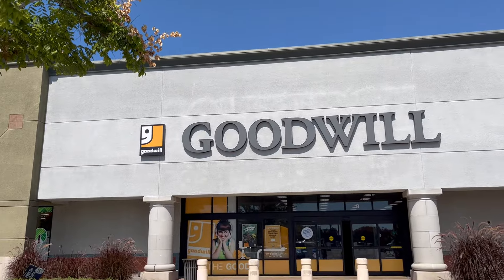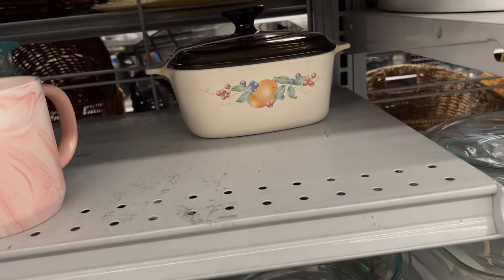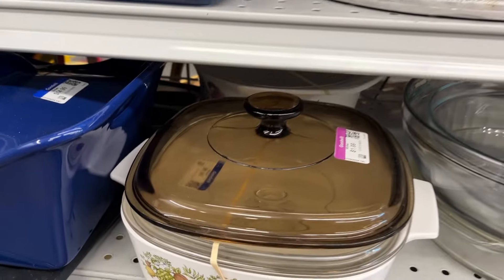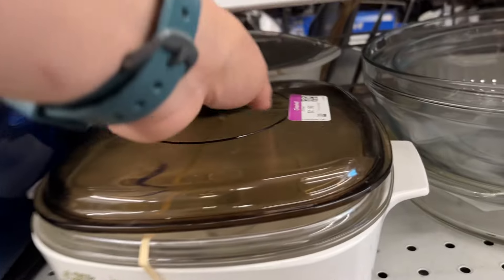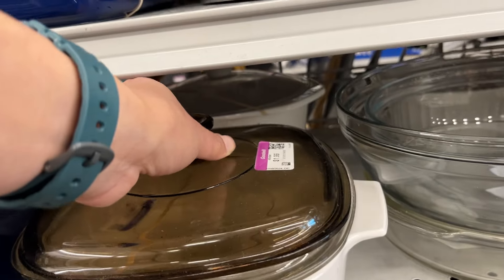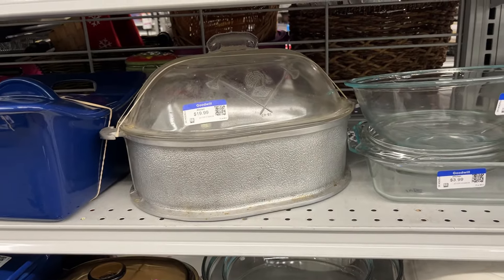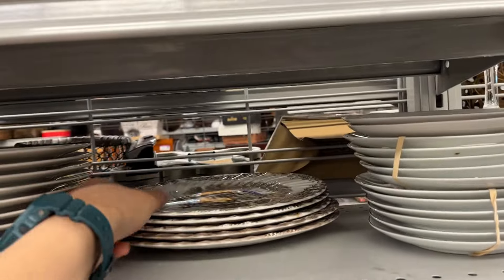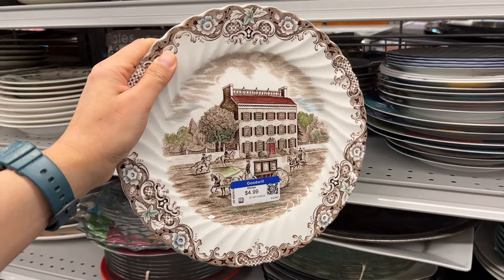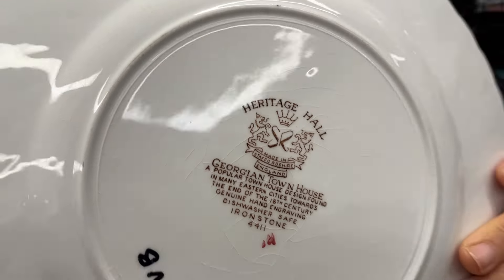Now we're off to the next Goodwill. And of course the first thing I spot is more Corning Ware — I love Corning Ware. I grew up with these back in the 80s and never knew how awesome they were. They can go from freezer to broiler and will not crack. Transferware plates at $5 — it does have crazing on the back but it looks very nice.